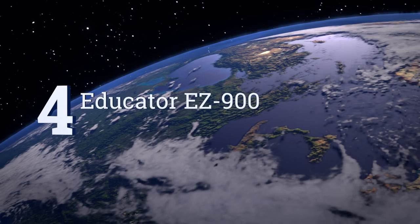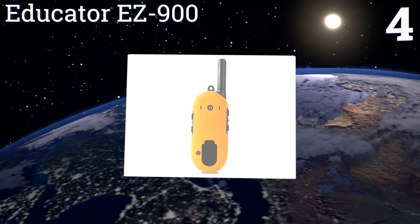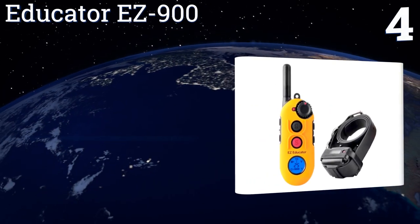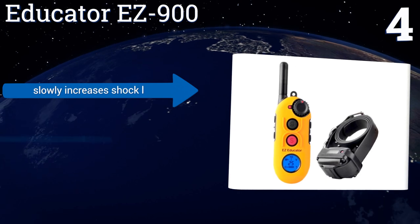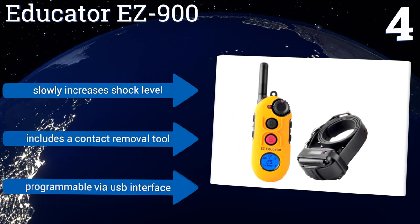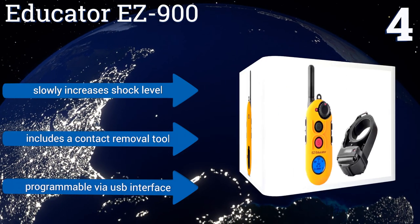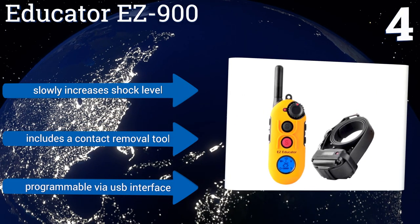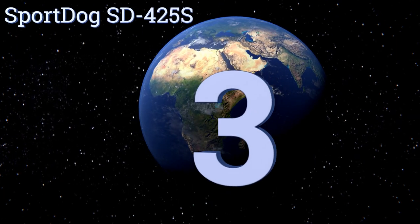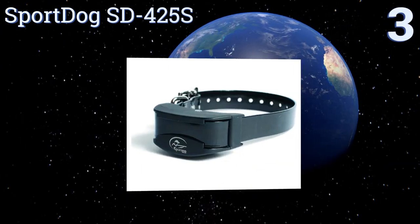At number four, the versatile Educator Easy 900 offers a half-mile operation range and uses its Control of Stimulation technology to help minimize the occurrence of unnecessary head jerking. The transmitter's on-board tracking light also provides extra visibility at night. This one slowly increases the shock level and includes a contact removal tool. It's programmable via a USB interface.